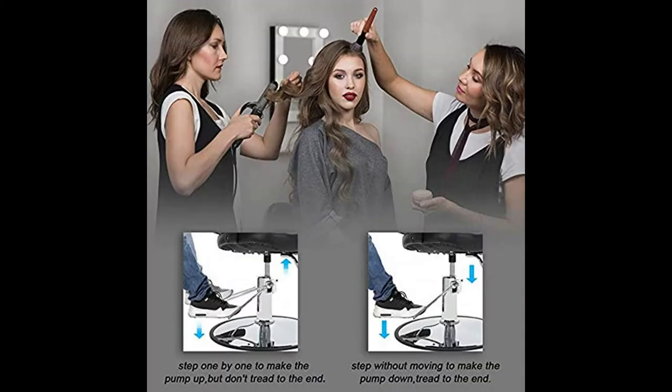High quality PU material in black covers the entire chair. Great looking design to upgrade any salon. Heavy round solid chrome base for stability.